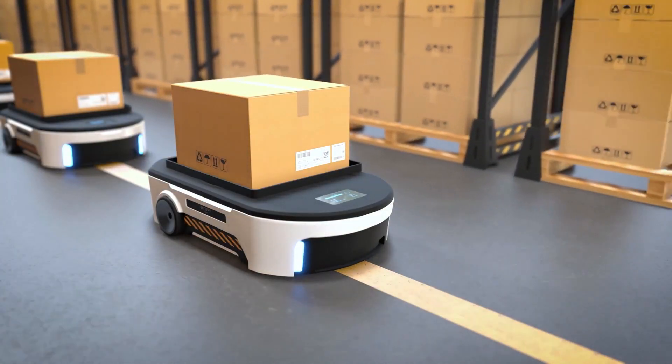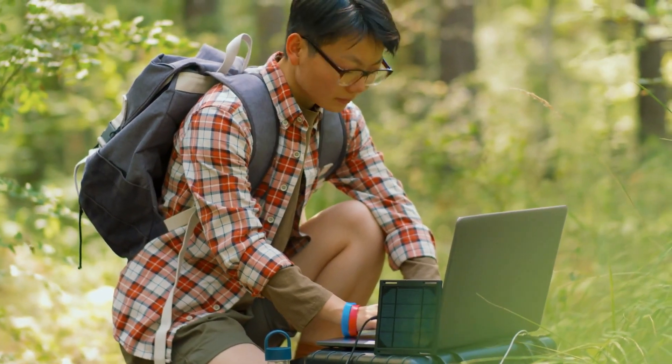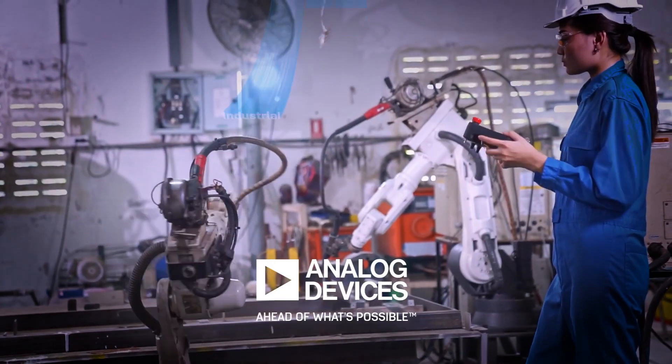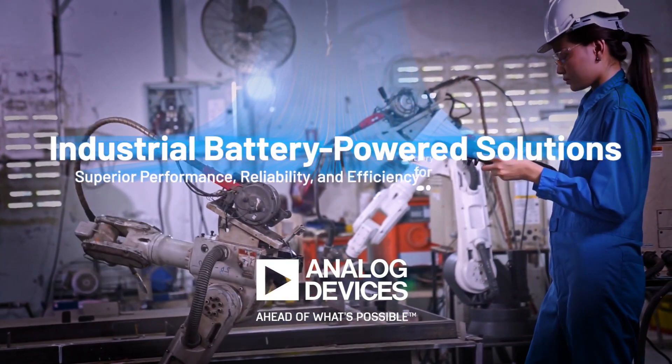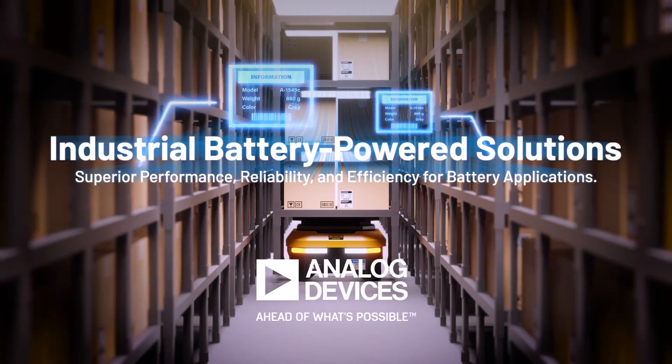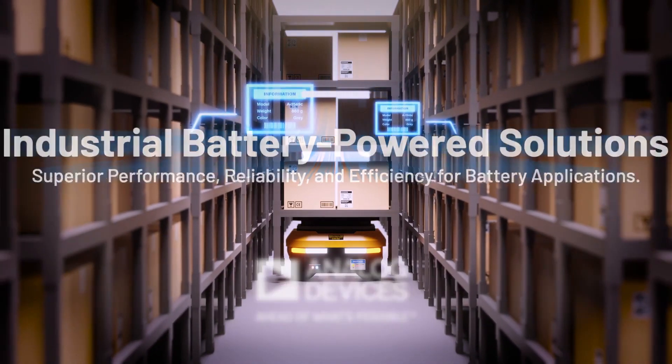Industrial battery-powered systems need solutions that can withstand heavy use and demanding environments. Analog Devices has a suite of power management products that provide superior performance, reliability, and efficiency for battery applications.